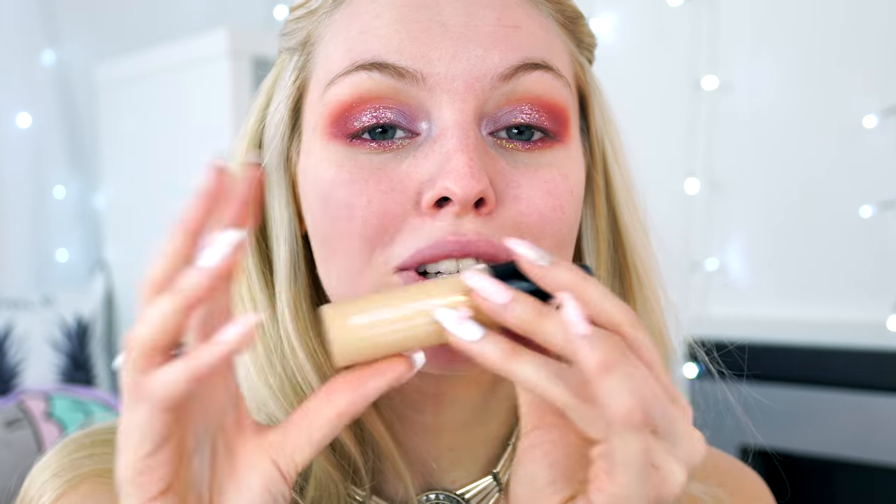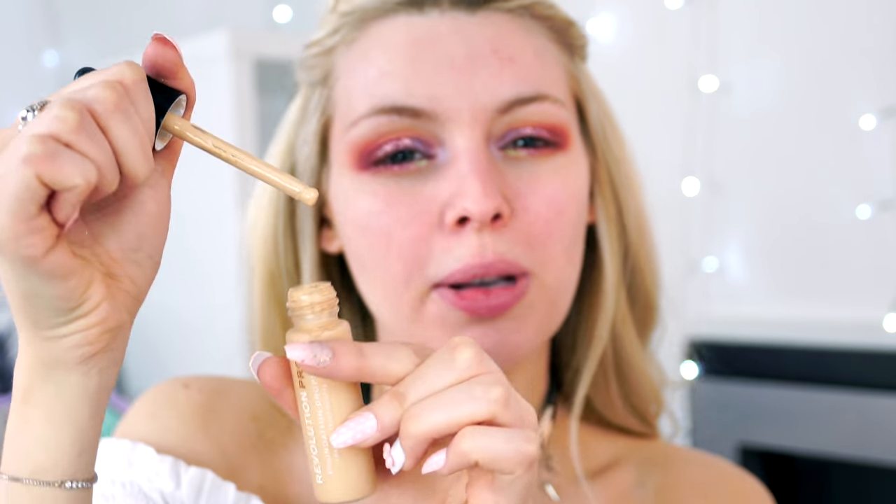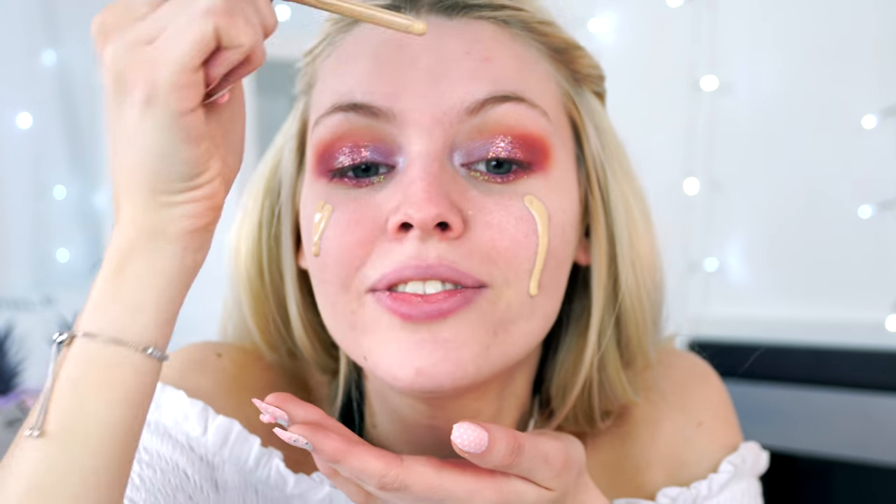I've got the Revolution Pro Foundation Drops in F6, light skin with yellow undertone. I think I ordered the wrong shade — I meant to get F4, light skin with neutral undertone. I also have the Revolution Pro Camouflage Foundation which I love for full coverage, but this is a more lightweight version that you can build up. The pipette applicator concerns me a bit — I'd prefer a pump or squeeze bottle.